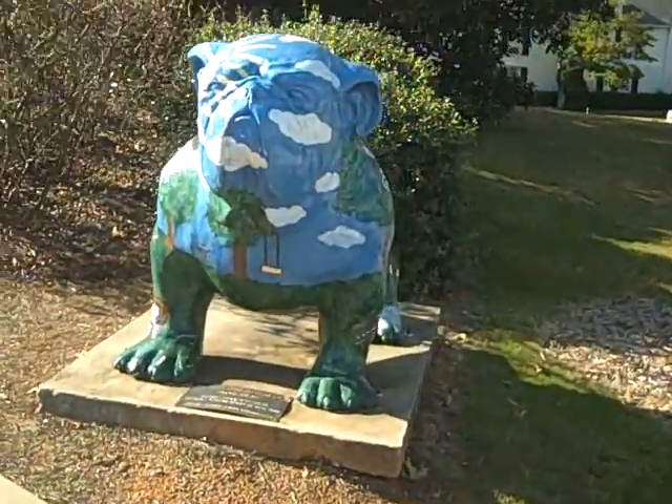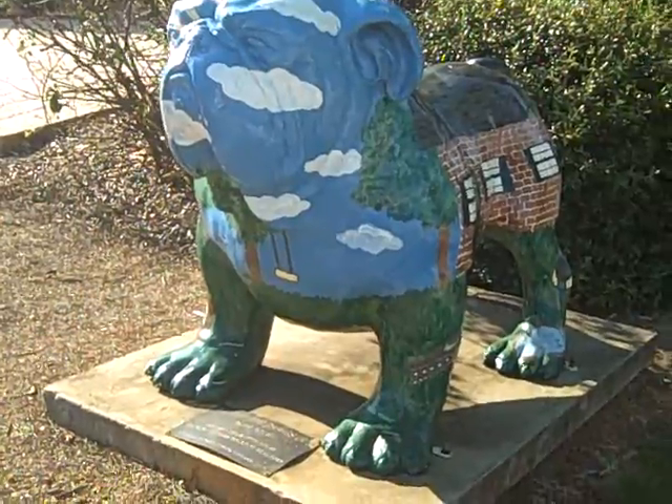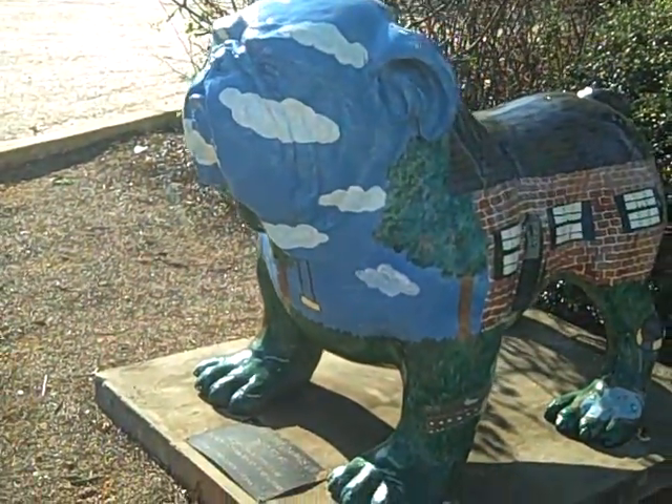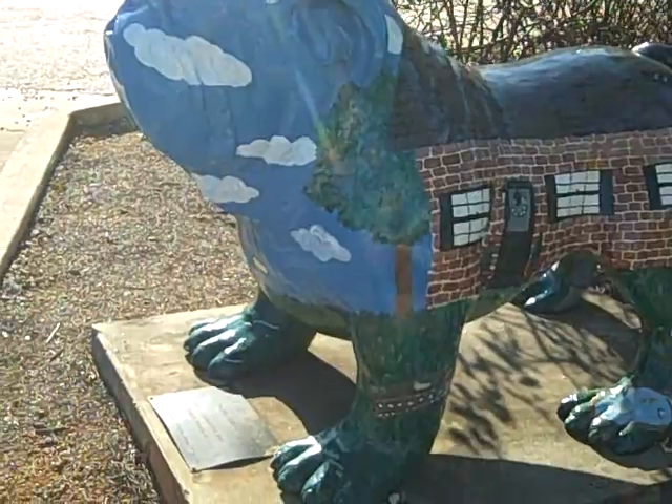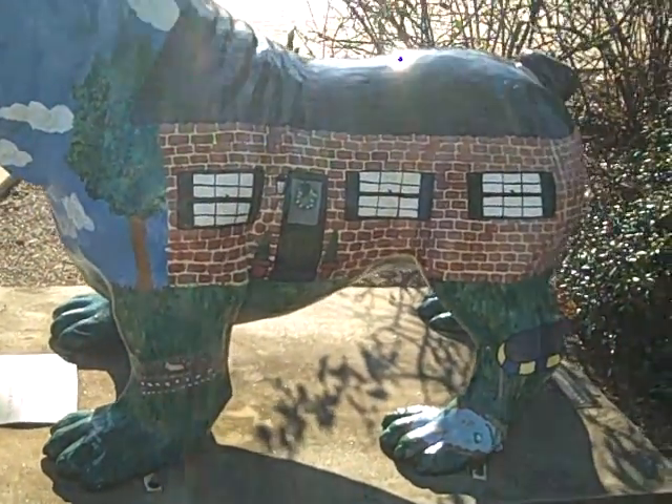So here we are, we're going to come over to the Bulldog. This is called the Doghouse Bulldog, and it was done by Charlotte House — she is the artist. The sponsor for this Bulldog is the Athens Board of Realtors. You can see all these fiberglass Bulldogs are hand-painted. They have different themes, as you'll see as we go to the rest of them.